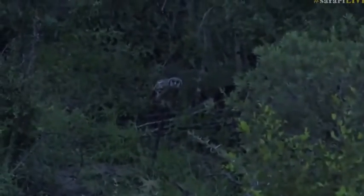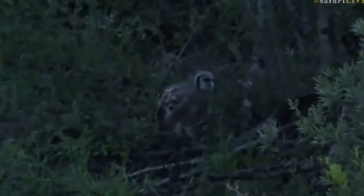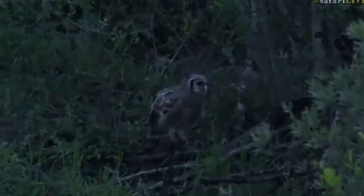I saw a large — look at that — a Verreaux's Eagle Owl! How cool is that? We haven't seen one of those in ages. A Verreaux's, or Giant Eagle Owl.